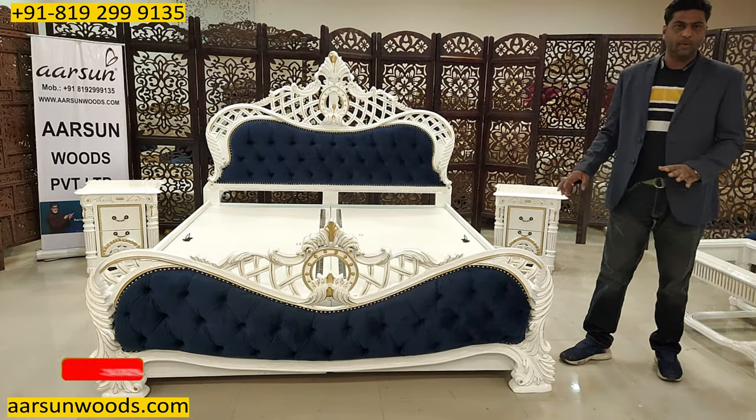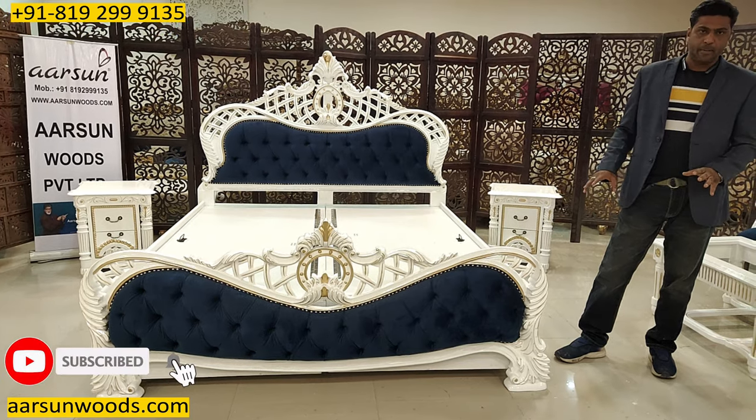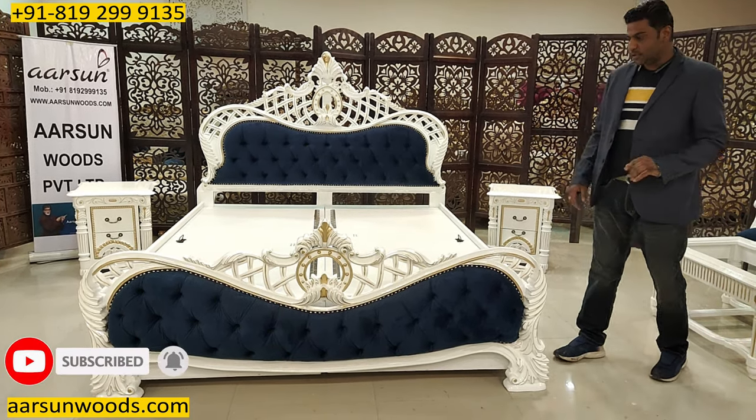This set also has a couple more items like a sideboard and a dressing that I will show you in further videos.